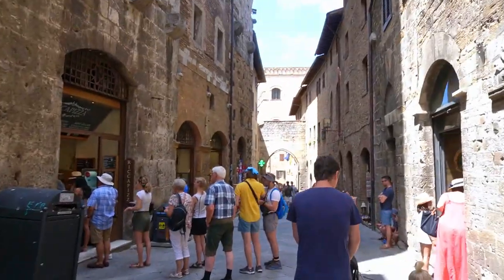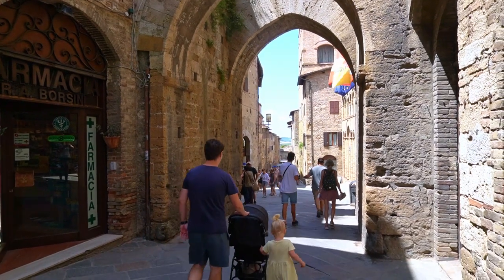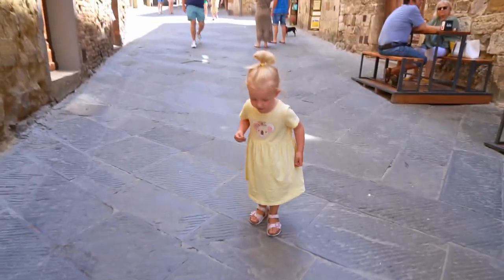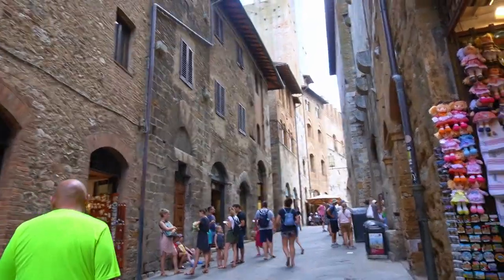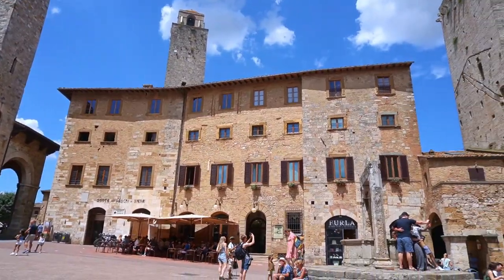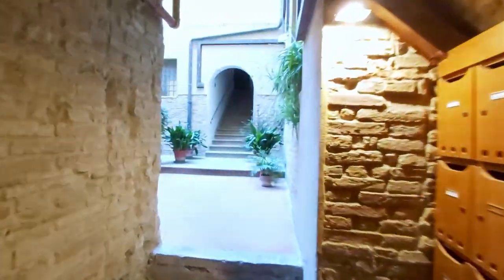San Gimignano is a medieval town in the middle of Tuscany. It is a UNESCO World Heritage Site and most of its architecture is still really well preserved. Getting into the walled city was a bit tricky though, as the historical centre is car-free and we had to carry our luggage, the kits, and a stupidly heavy travel bed quite a fair way uphill to our Airbnb.